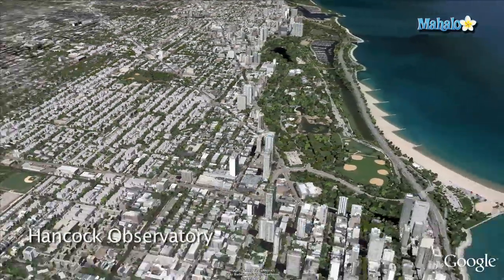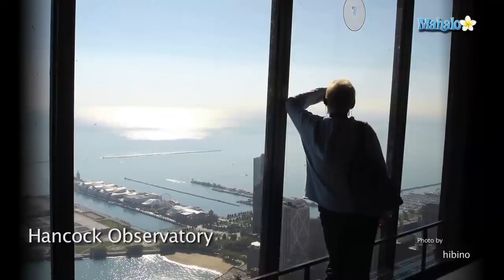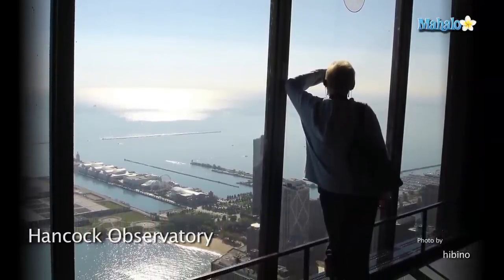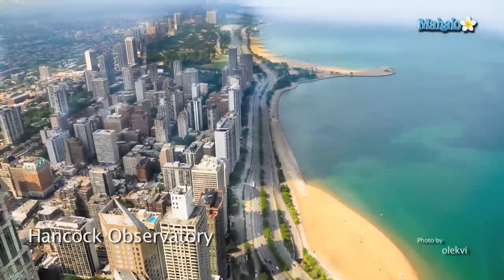Next on my list is Hancock Observatory. From here you'll find Chicago skyline views, including the Willis Tower, formerly known as Sears Tower. Be sure to point your lens westward during the evening for a spectacular sunset and a great view of Lakeshore Drive.